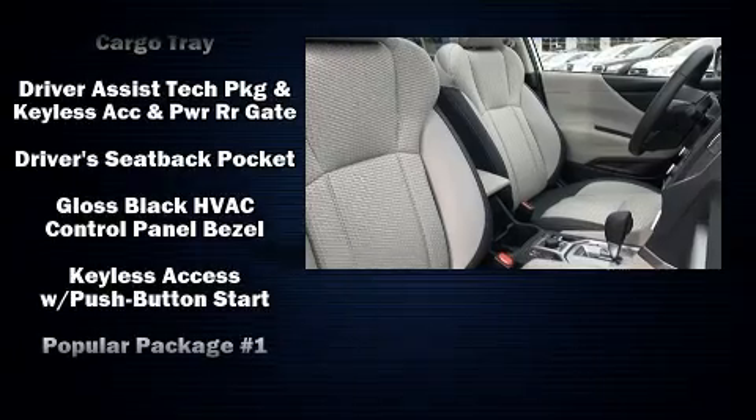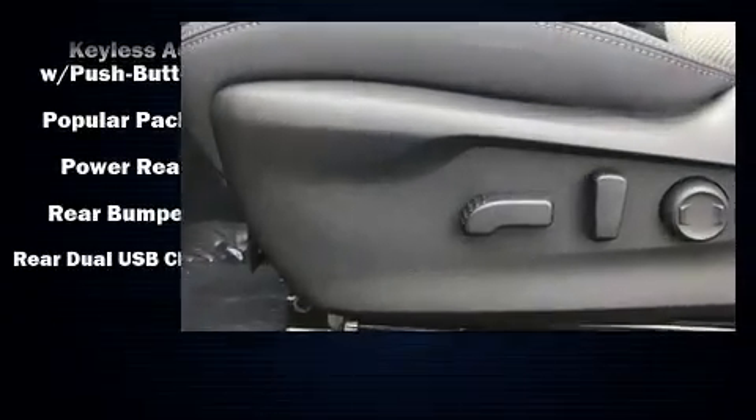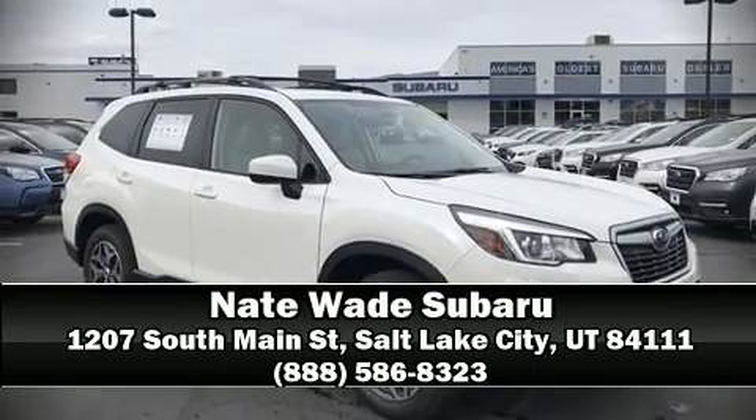Adaptive cruise control maintains a preset distance behind the car ahead of you, simplifying highway driving and enhancing safety. Our knowledgeable sales staff is available to answer any questions — please don't hesitate to give us a call.